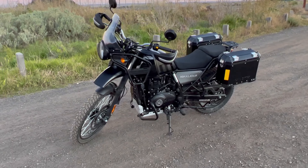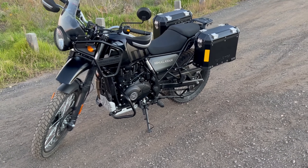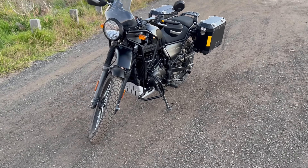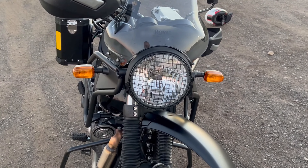Anyway, back to the bike. This is my Royal Enfield Himalayan. I've just had it about a week and I've done about 185 kilometers on it. It came with the adventure pack and the Hitchcock's headlight grille.